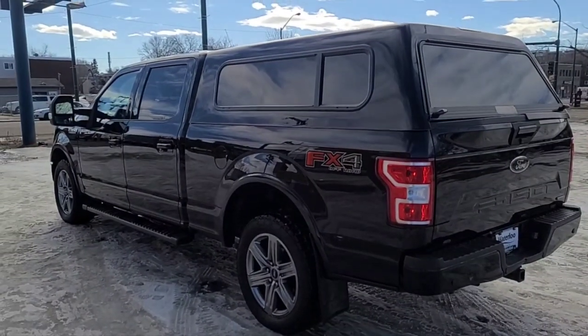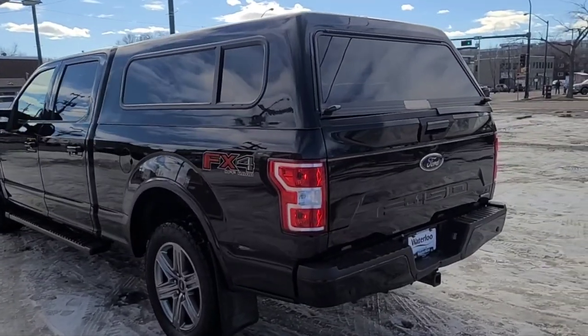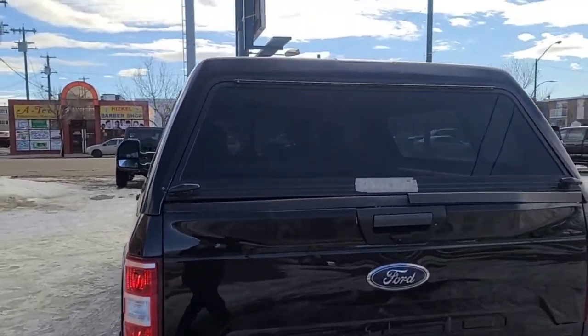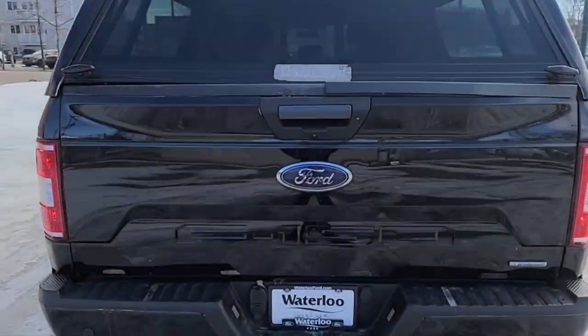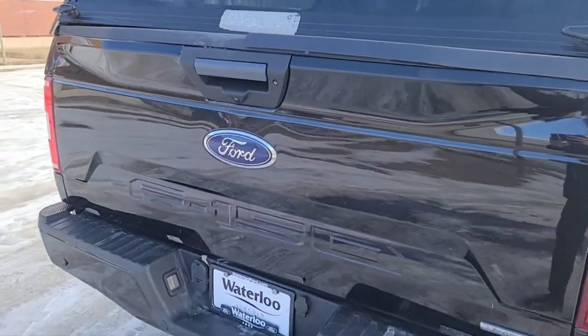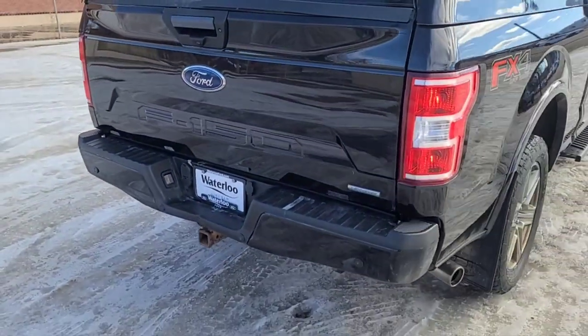It also comes equipped with the FX4 off-road package and the XLT Sport package. Coming around to the back, we have a box cover, also a reverse camera with sensors, and also the max trailer tow package.